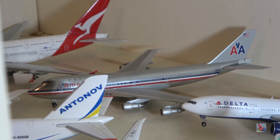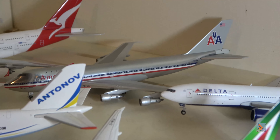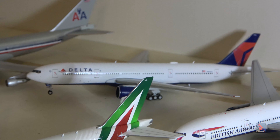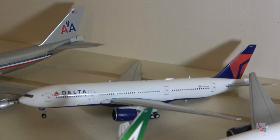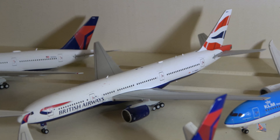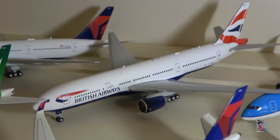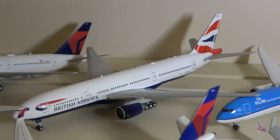We have an American Airlines 747-100 — I think this thing is quite rare and many collectors would want this. Delta 777-200 has suffered some damage; one of the landing gears fell off and I'm going to try to get that fixed. British Airways 777-200ER — this is the 2016-ish release and is also quite rare.